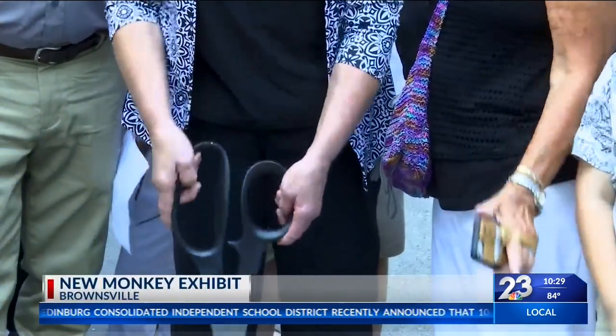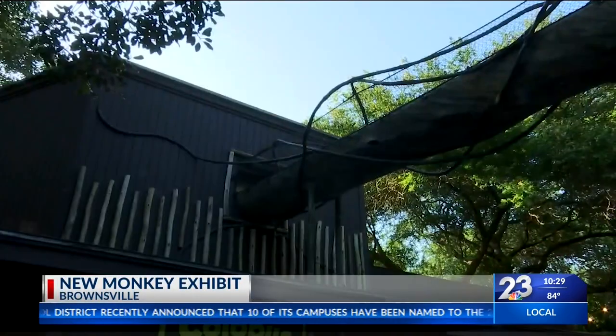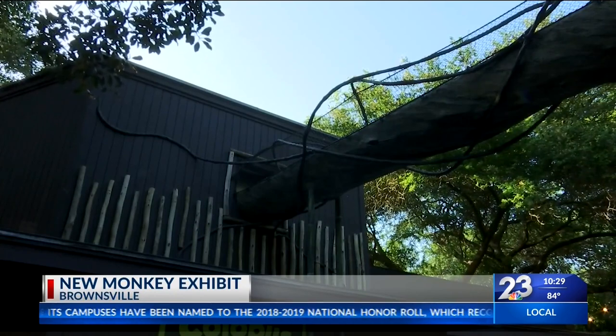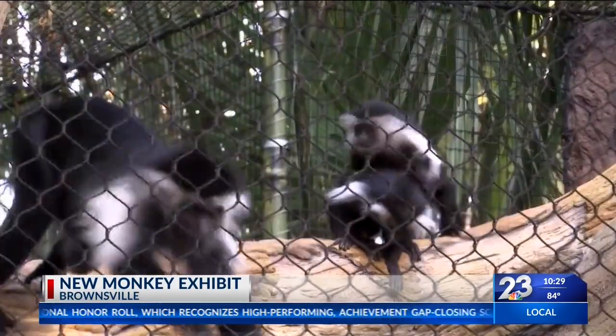This Friday Gladys Porter Zoo is getting bigger and better with a brand new exhibit opening June 21st. The crossing will feature an overhead skywalk for monkeys that will begin at the existing exhibit and will lead them to a spacious outdoor habitat with plenty of opportunities to explore and exercise.